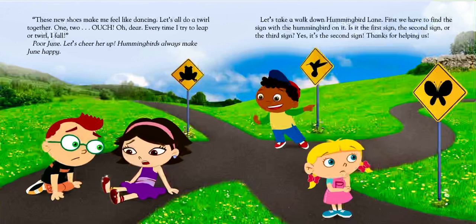Let's cheer her up. Hummingbirds always make June happy. Let's take a walk down Hummingbird Lane. First, we have to find the sign with the hummingbird on it. Is it the first sign, the second sign, or the third sign? Yes, it's the second sign. Thanks for helping us.